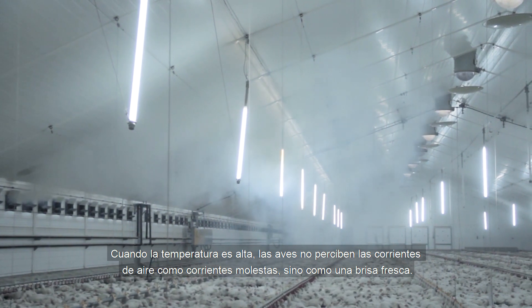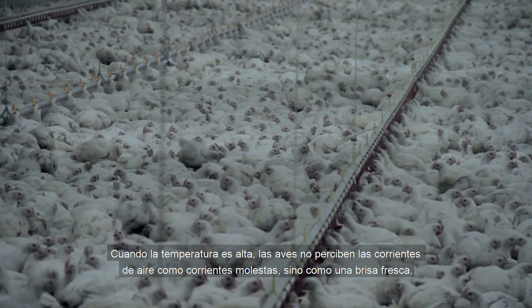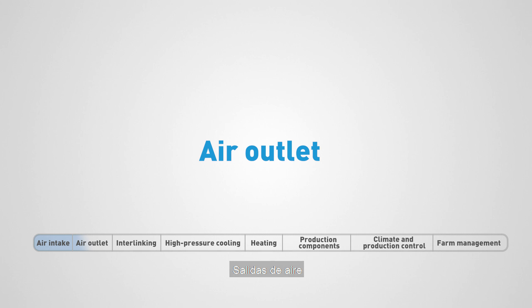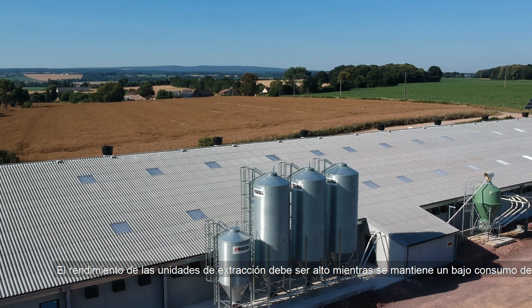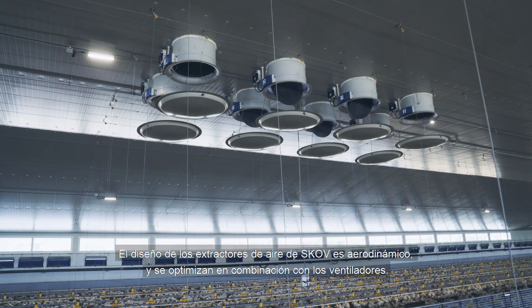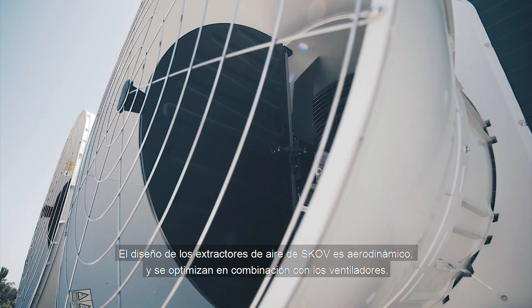At high temperatures, birds do not perceive air currents as draught, but as a cooling breeze. The performance of the air outlet units must be high while keeping energy consumption at a low level. The design of SCOV's air outlets is aerodynamic and they are optimised in combination with the fans.